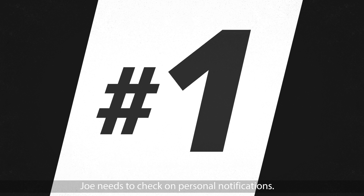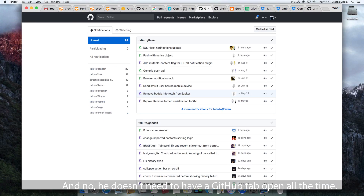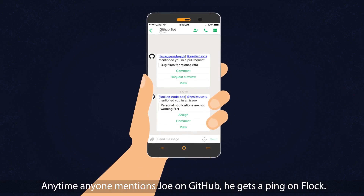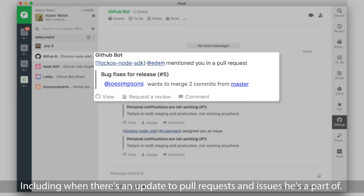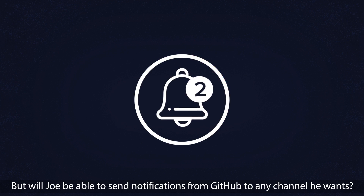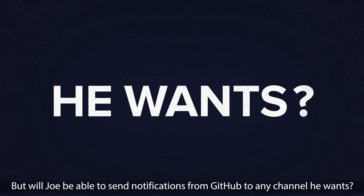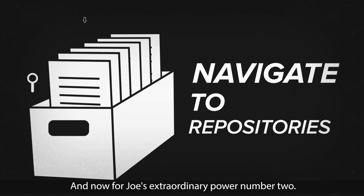Joe needs to check on personal notifications. And no, he doesn't need to have a GitHub tab open all the time. Anytime anyone mentions Joe on GitHub, he gets a ping on Flock, including when there's an update to pull requests and issues he's a part of. But will Joe be able to send notifications from GitHub to any channel he wants? Flock's been there, done that. And now for Joe's extraordinary power number two.